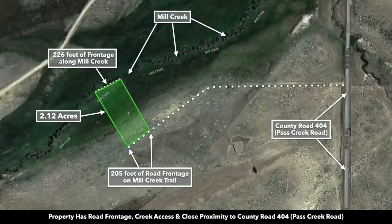This is a satellite image of the parcel highlighted in green. It's 2.12 acres. There you have the creek frontage along the north boundary — roughly 226 feet of frontage along Mill Creek — and then along the southern boundary you have roughly 205 feet of road frontage along Mill Creek Trail.